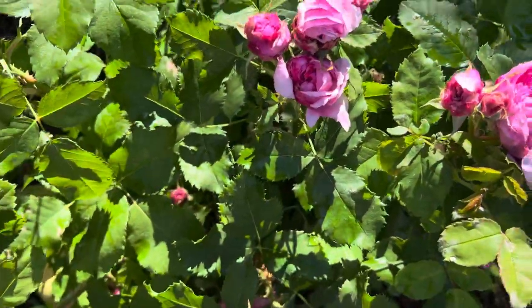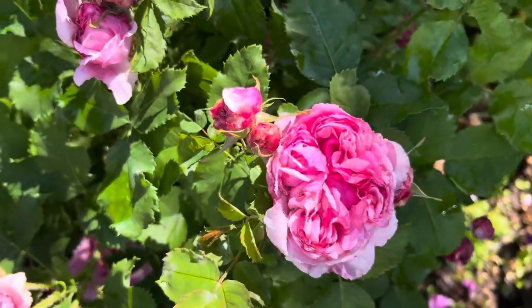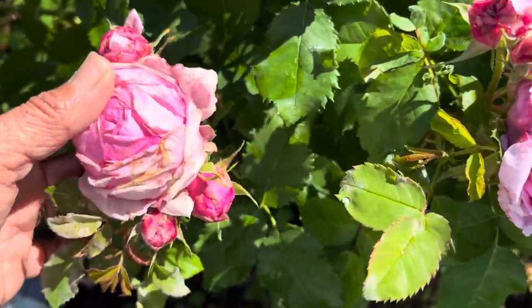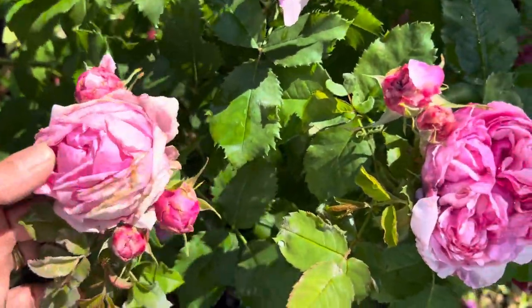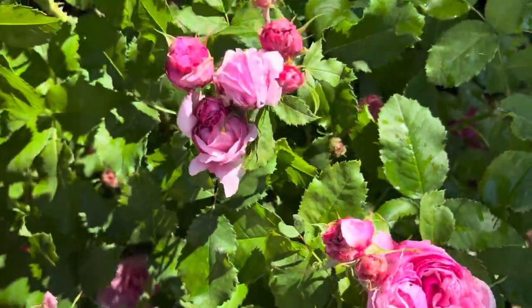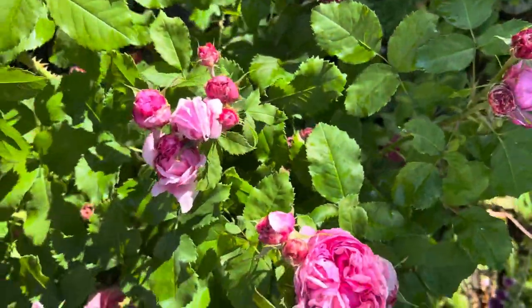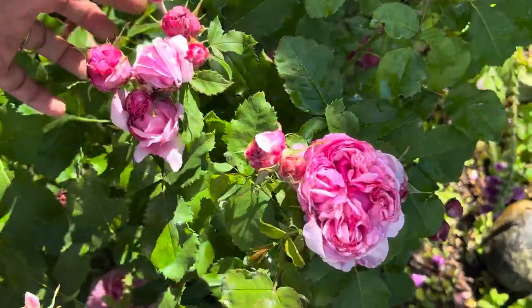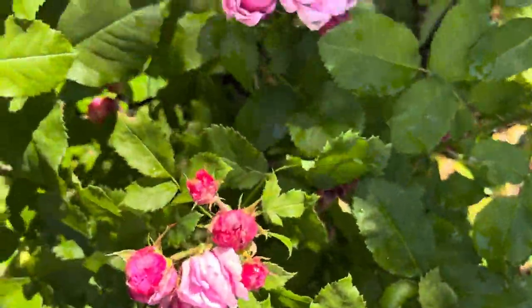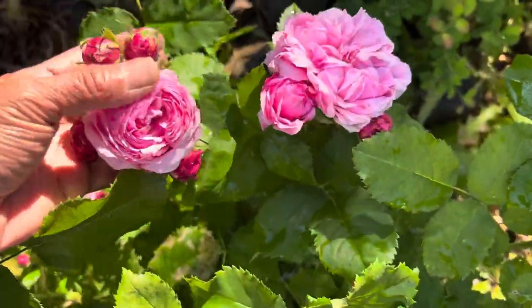She's an angel, but an old rose — very prone to balling all the time. It smells so good. This area is hit by the sprinkler for the lawn so it's gonna be wet all the time, and she doesn't like it.